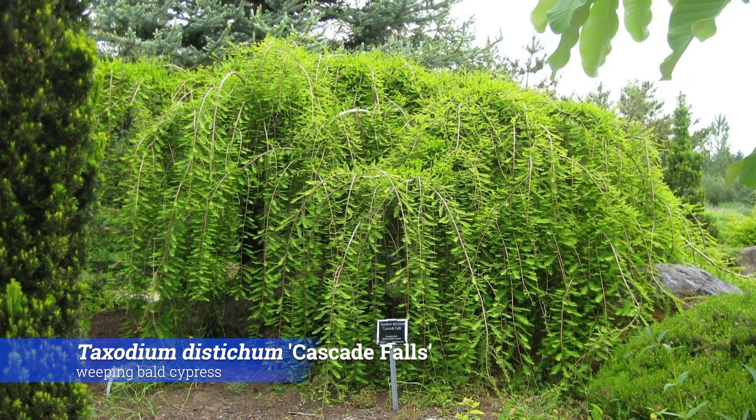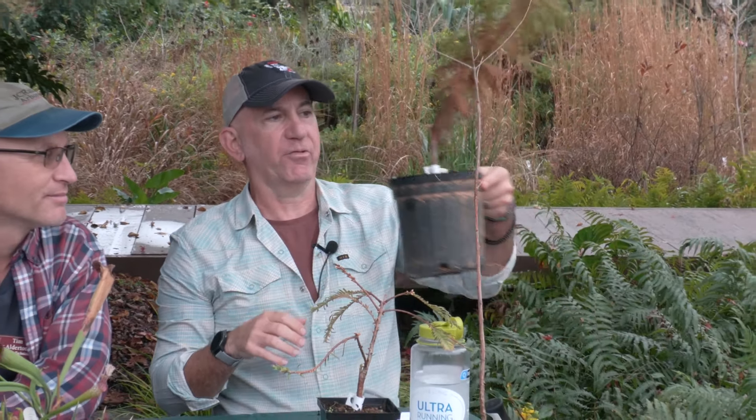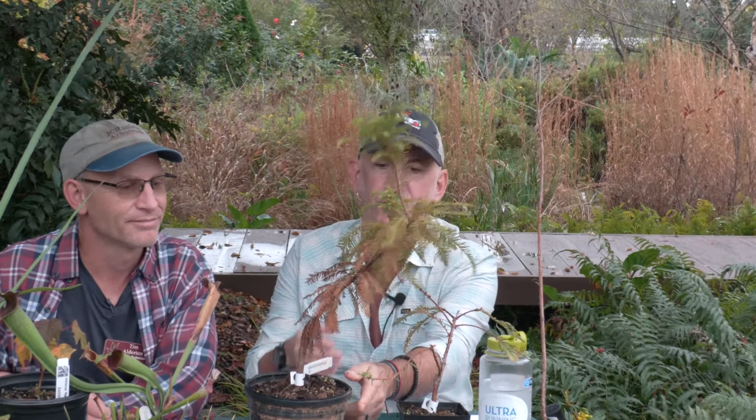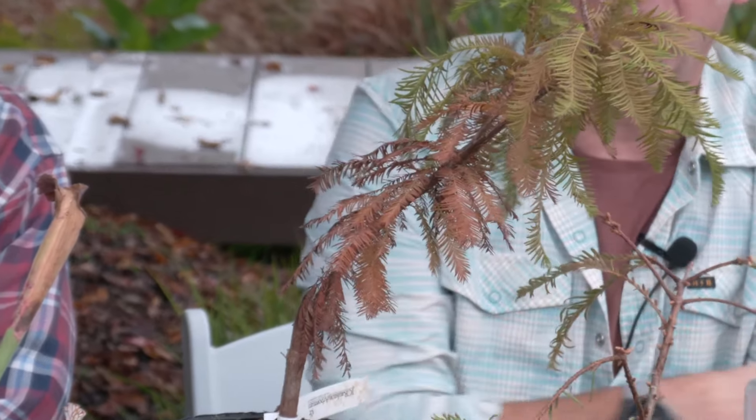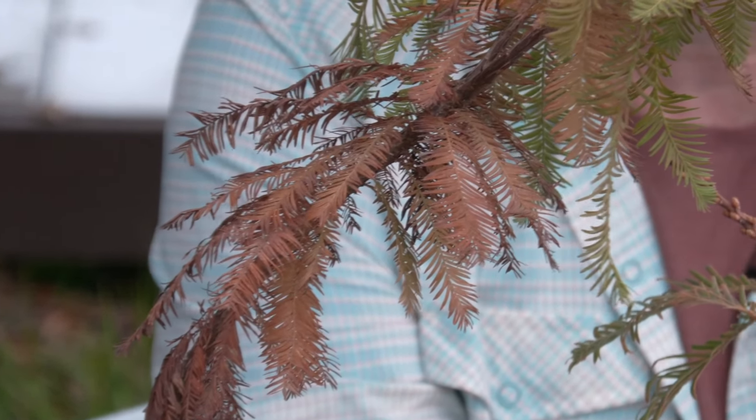Moving into some conifers — Tim mentioned Taxodium. That's another favorite of mine. It's a deciduous conifer that loses its needles, and right now it's producing a lot of color with a rusty brown. We've got a couple here — you can see those needles starting to turn rusty brown. Just a really, really great plant.